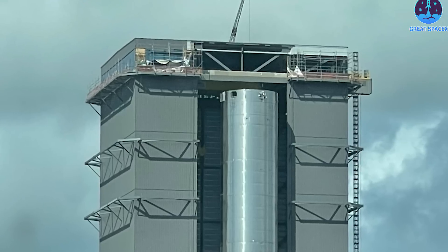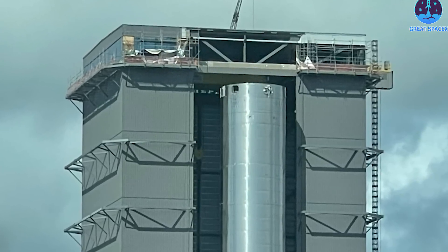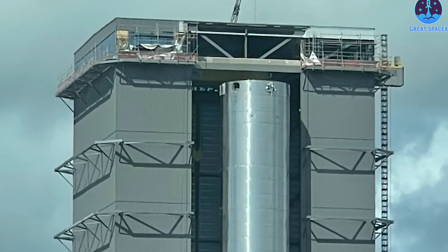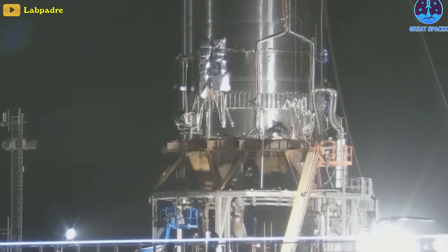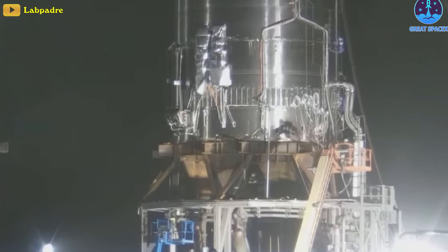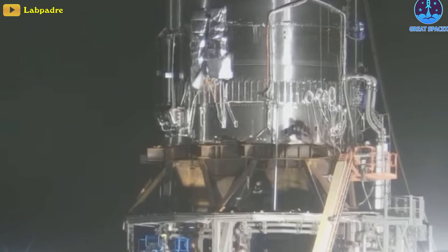Around that time, Elon Musk and SpaceX dropped the BN — or booster number — designations and simply began referring to BN-3 as Booster 3. This naming scheme appears to be the status quo going forward. Sadly, BN-3 was then retired. How time flies — but it's still a good memory.